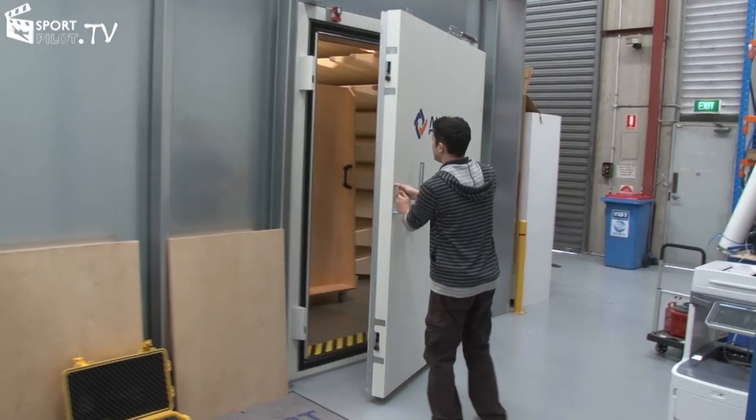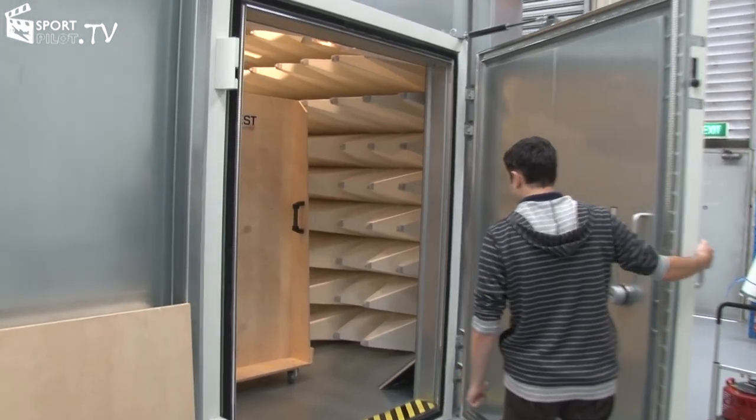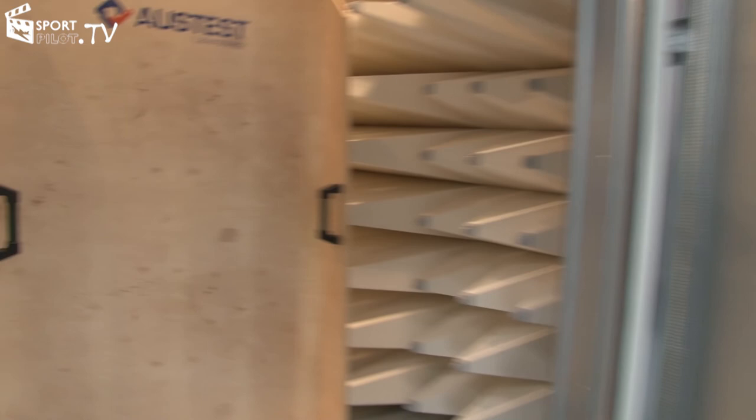Stay tuned on the Sport Pilot TV website for part two of the lab testing. In part two, the headsets will be taken to a lab with an anechoic chamber to test the objective sound qualities of each headset and see how they perform against noise in a completely enclosed lab environment. Also check the website for special pricing on several of the reviewed headsets. See you next time on the Sport Pilot TV review panel.